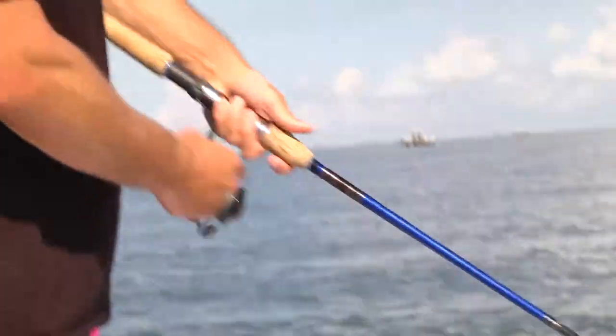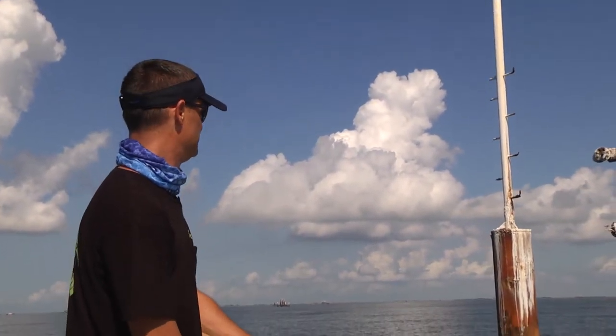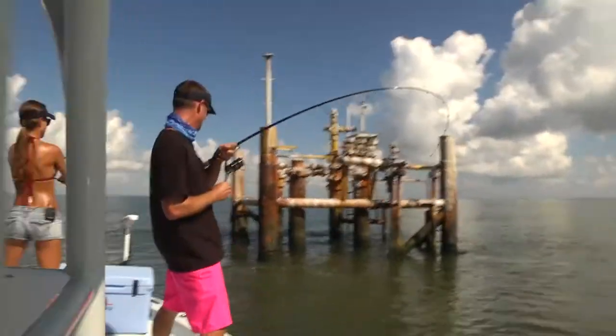We're out here fishing in about anywhere from 10 foot up to about 20 foot on some pretty shallow whale heads. There it is, good fish. Alright, oh look at that, that's a good triple tail.